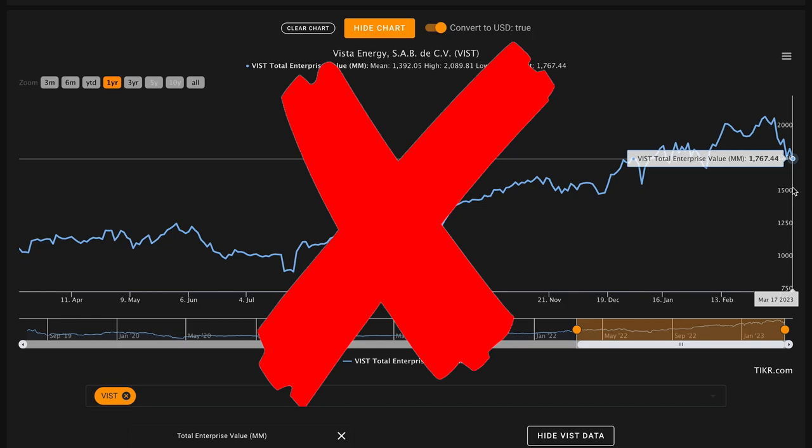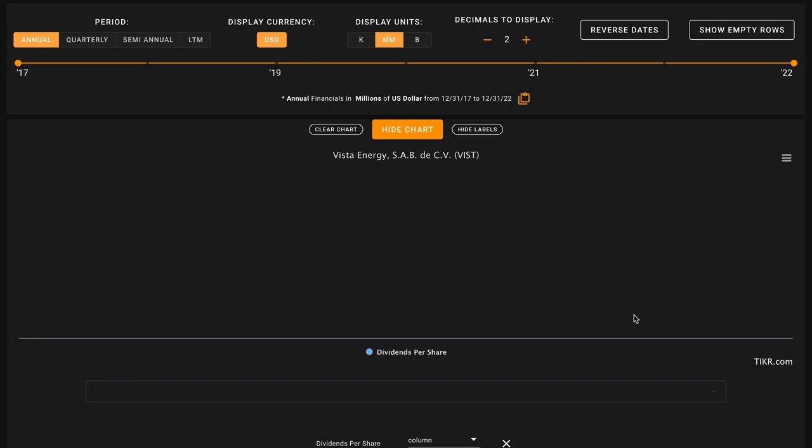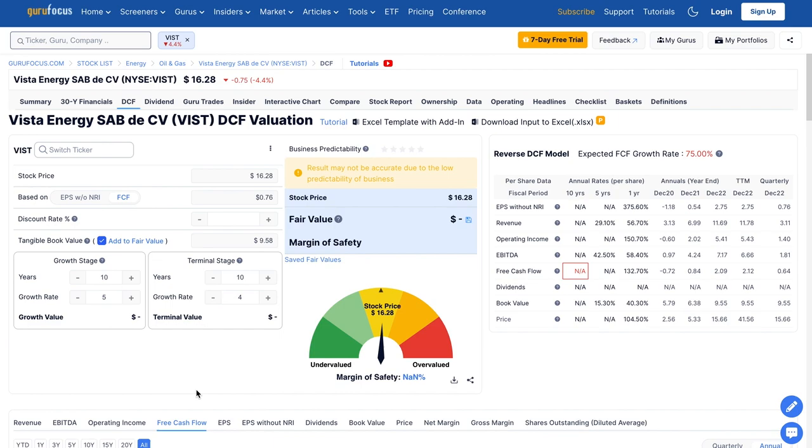Dividing their $26 million average free cash flow by their $1.8 billion total enterprise value gives only about a 1.4% average free cash flow to enterprise value yield for Vista Energy. Unfortunately, this means an X on metric number six. The business is dramatically split on a current versus average free cash flow basis. Worth noting, Vista Energy does not pay out dividends and has not as a publicly listed business.